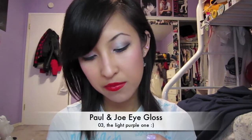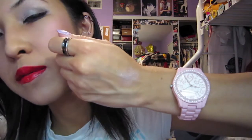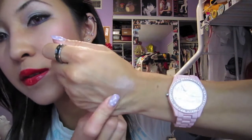Another product I've been loving is my Paul and Joe eye gloss in number three — it's a purple one. I've had this for a while but I've started using it again because I've been wearing purple eyeshadows a lot lately. I don't know if you can see it because the lighting's really bright, but there it is right there.